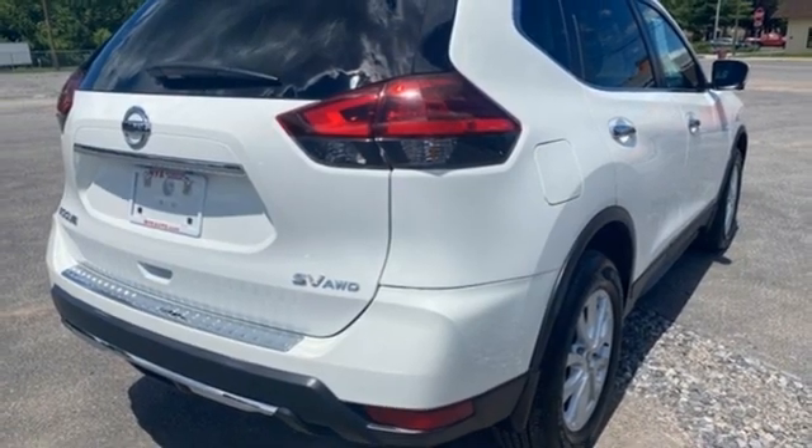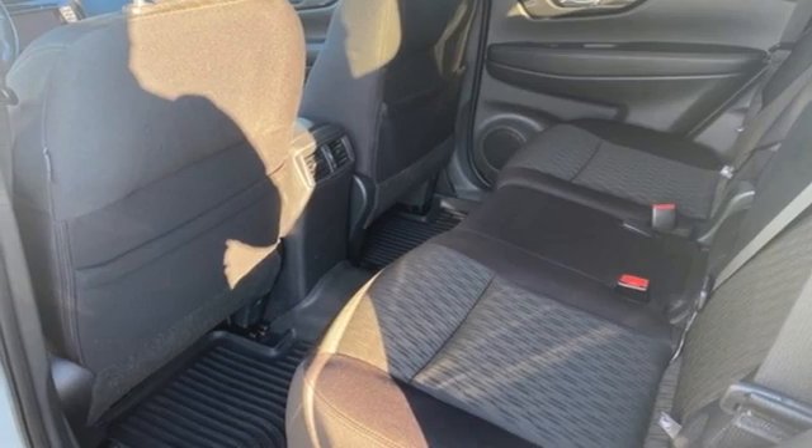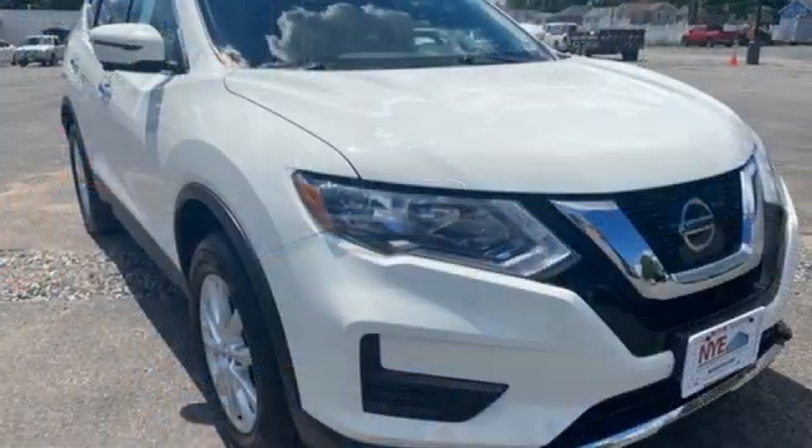Remote engine start, AM-FM Sirius XM satellite radio, aluminum wheels, Bluetooth and Bluetooth wireless audio streaming. Nissan excites the senses so you can enjoy the journey.